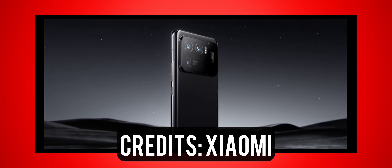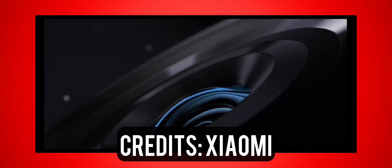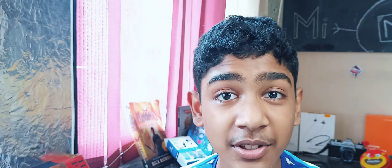Hey dudes, Mr. D-Boxer back here with yet another amazing video. Today I'll be sharing some really interesting facts about the Mi 11 Ultra. So if you're into that, buckle up, put your seatbelts, let's dive deep into this video.